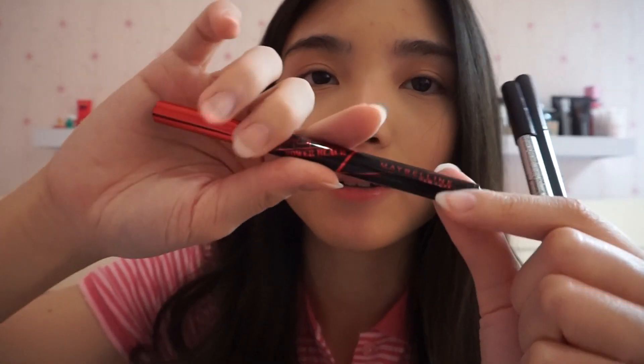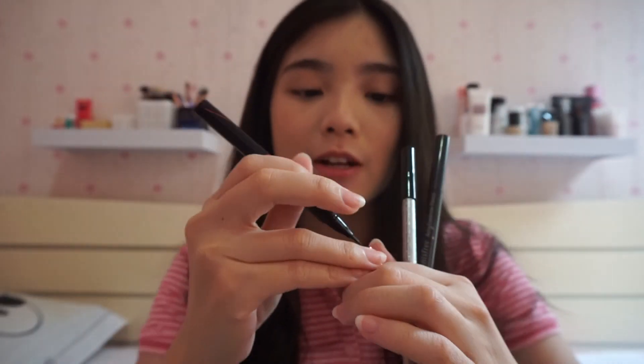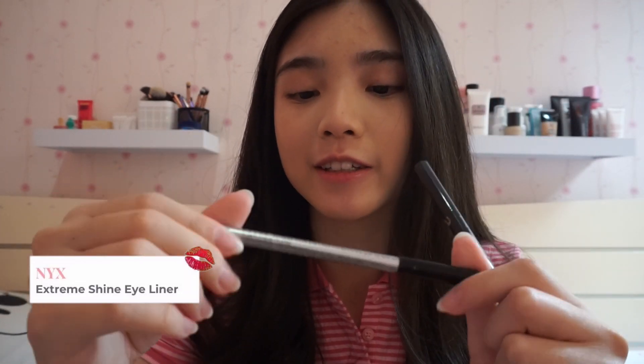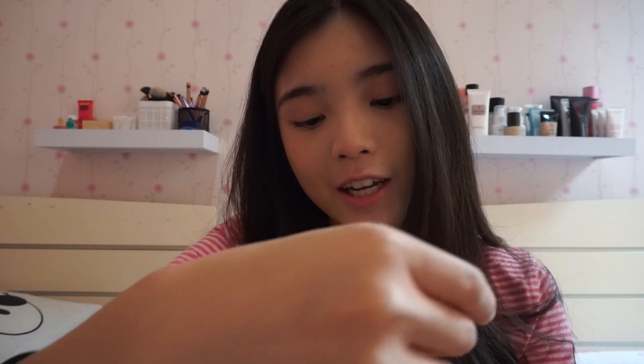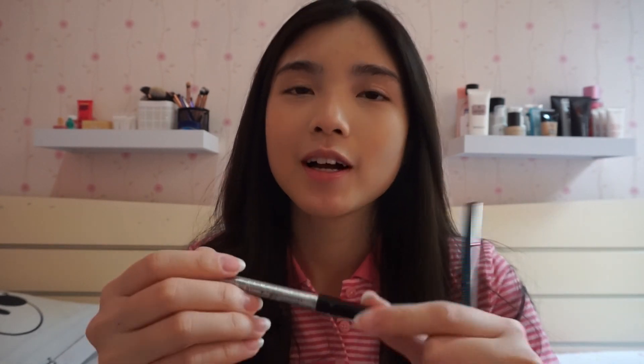And then I also have some eyeliner and eyebrow pencil. Jadi ini tuh eyeliner aku yang aku sering banget pake. Ini tuh dari Maybelline, yang Hyper Sharp Power Black. Jadi ini tuh tipnya bagus banget, soalnya ini super kecil, jadi super precise kalo buat gambar wings. And then I also have this NYX Glitter Eyeliner, the Extreme Shine Eyeliner. Jadi ini tuh kayak warnanya itu silver, terus aku biasanya bukan pake ini untuk eyeliner, cuman I use this untuk kasih glitter di bagian kelopak mata aku gitu biasanya, and aku pake ini buat ke pesta doang.